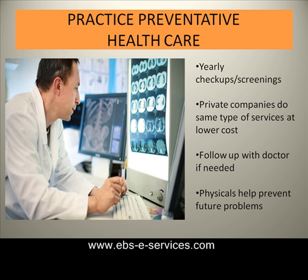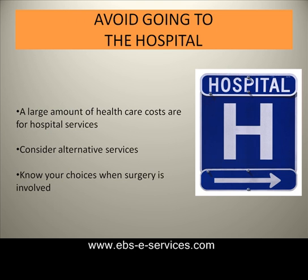The more you can keep your bills down, the lower your premiums will be. But make sure to get your basic checkups to help prevent future problems.